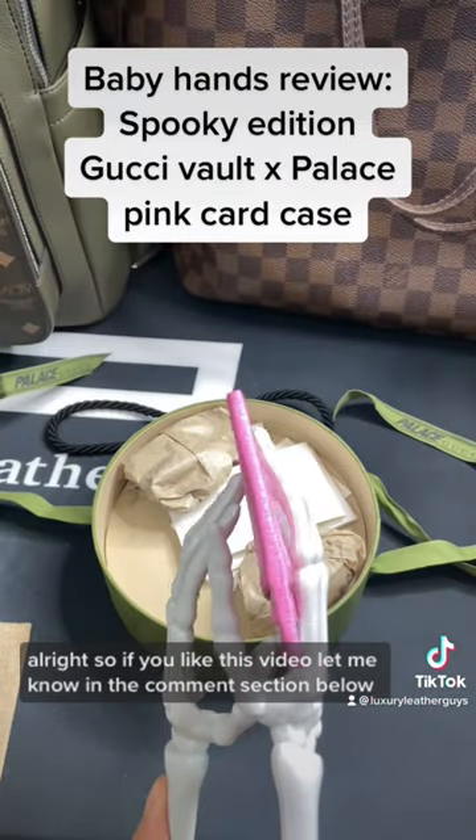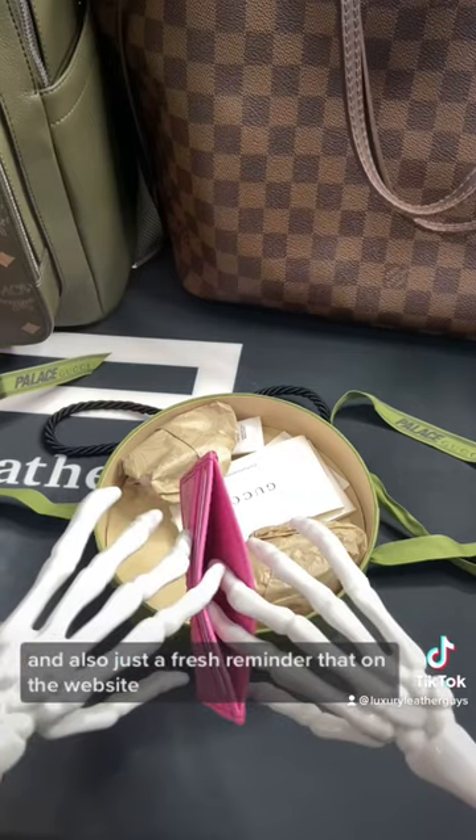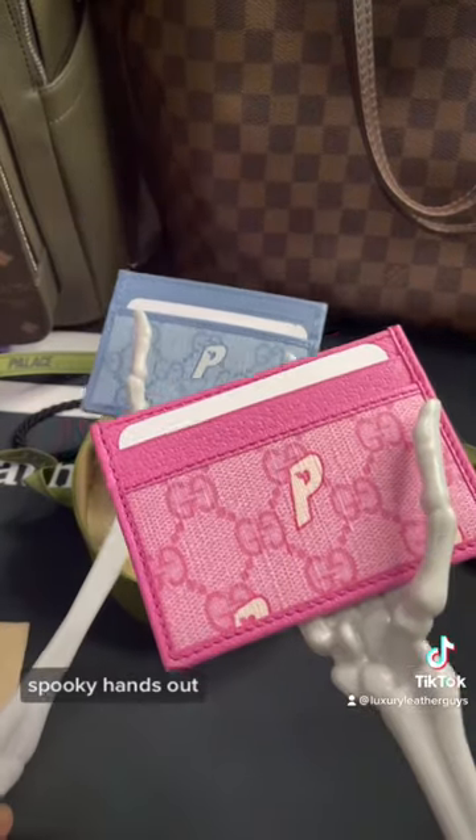If you like this video, let me know in the comment section below. Also, just a reminder that on the website the blue card case is officially sold out. You guys have a wonderful Halloween — Spooky Hands out.